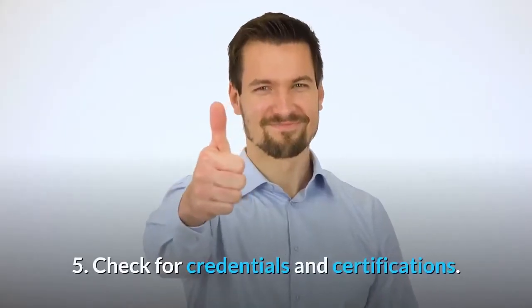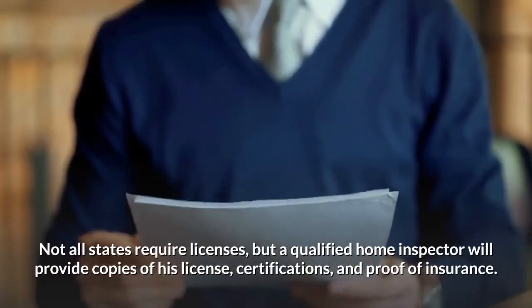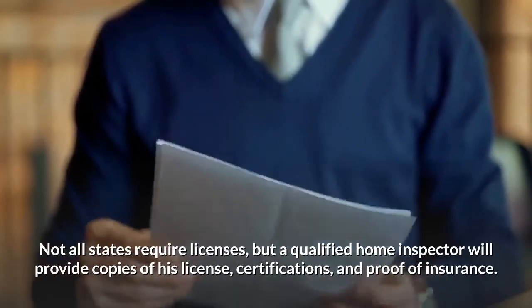Number 5: Check for credentials and certifications. Not all states require licenses, but a qualified home inspector will provide copies of his license, certifications, and proof of insurance.